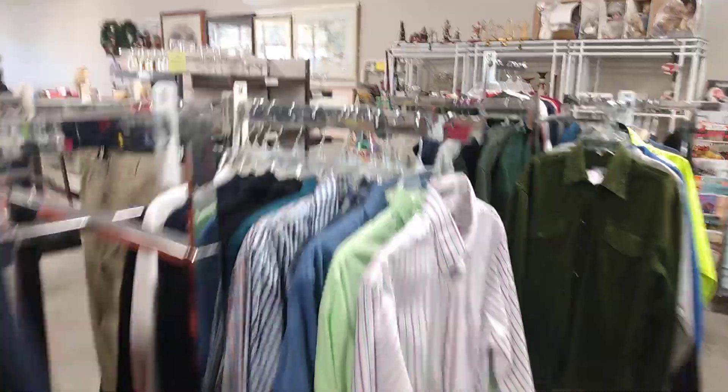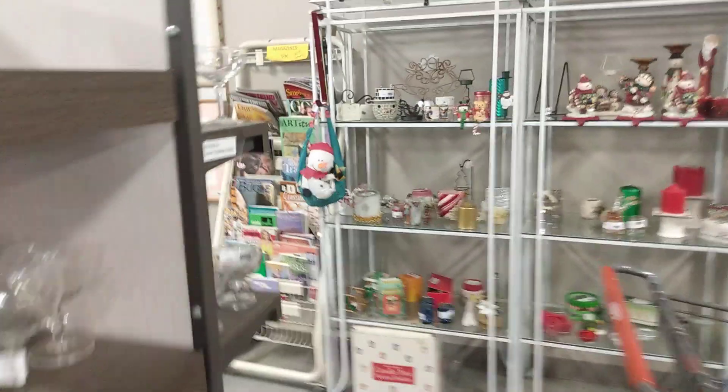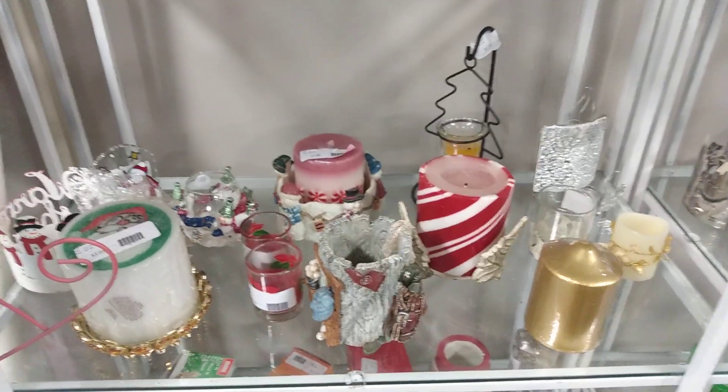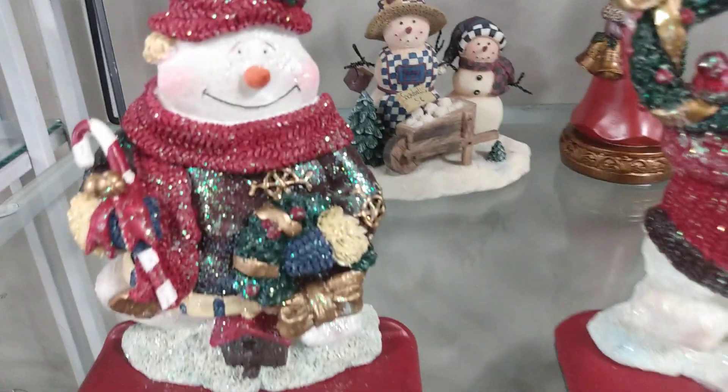Everywhere I walk I'm almost bumping into people — oh my goodness. This area is a little clearer. They have some decor here on these shelves. These are the little items that hold your stocking — I guess they're called stocking holders. That would make them pretty. Look at the cute little candle holders back there — little candelabras.